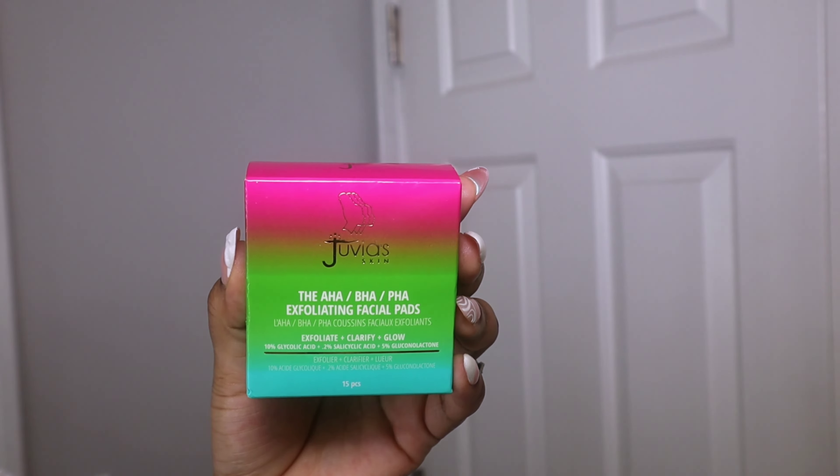Then I'm using the Juvia's Place exfoliating facial pads to remove anything that might have been left on my face. They are similar to makeup remover wipes, just with better skincare properties.